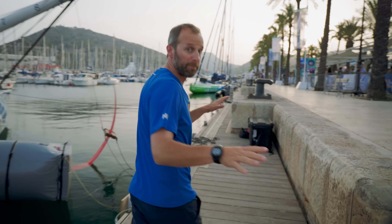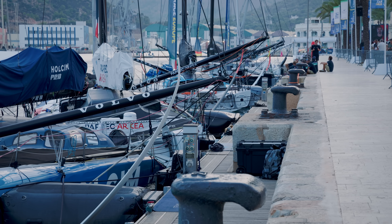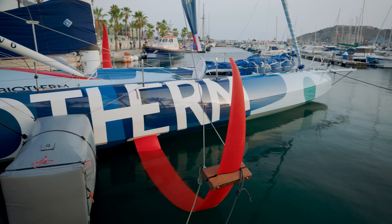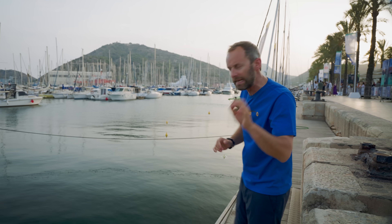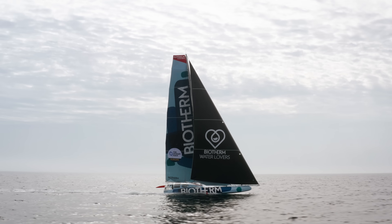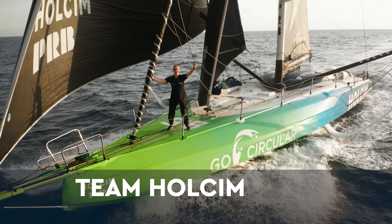We're in a perfect place here in Cartagena. If you want to be working on your foils like Biotherm needed to do, you can crane them out, bring them up to the pontoon, give them a clean and a sort out. It's an ideal place for a quick pit stop. Next on the pontoon — Team Holcim PRB.